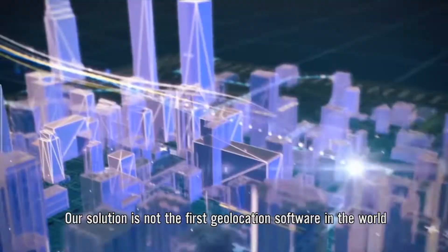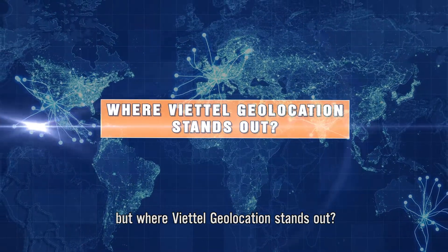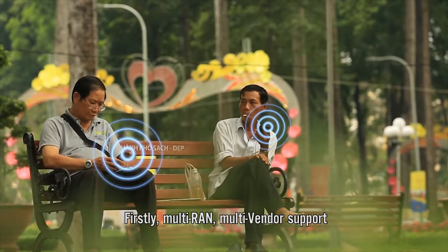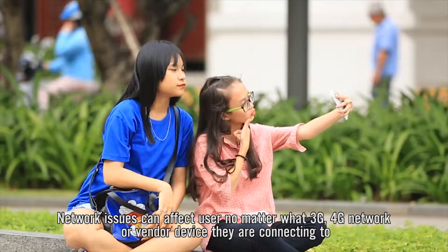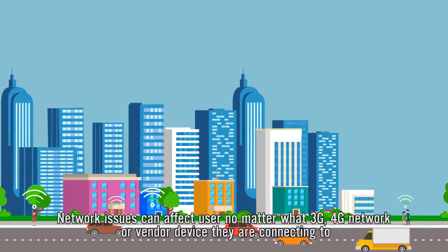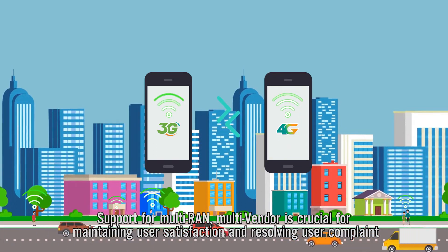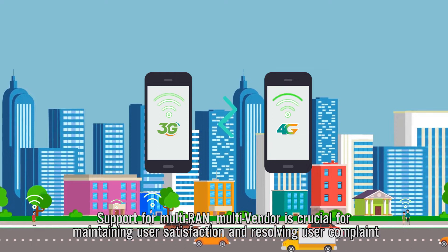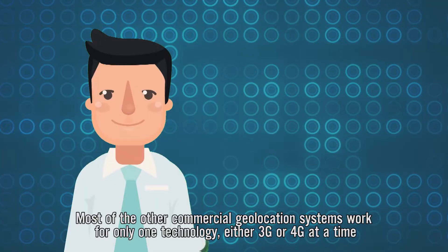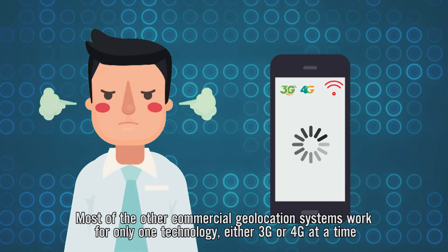Our solution is not the first geolocation software in the world, but here is where Viettel Geolocation stands out. Firstly, Multi-RAN, Multi-Vendor Support. Network issues can affect users no matter what 3G or 4G network or vendor device they are connecting to. Support for Multi-RAN, Multi-Vendor is crucial for maintaining user satisfaction and resolving user complaints. Most other commercial geolocation systems work for only one technology, either 3G or 4G at a time.